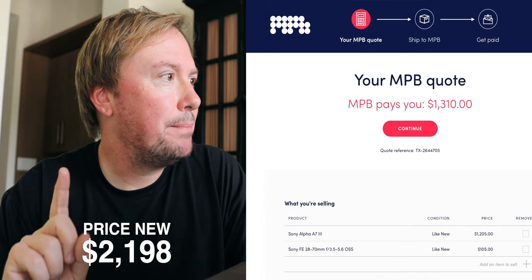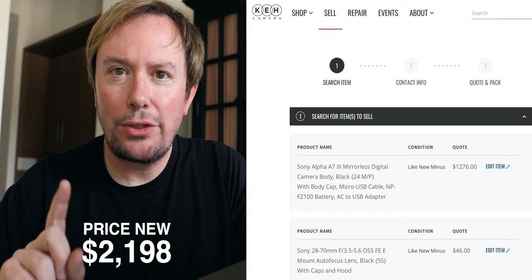I was shocked at how little any of these companies were offering for very expensive gear. Less than one year ago, this camera body, the a7 III, and the kit lens that came with it sold for $2,200. MPB.com is offering $1,310. KEH is offering $1,322. B&H Photo is only offering $915. And Adorama has not yet responded to my email. At best, I'm getting less than 60% of what I paid for this gear less than a year ago.